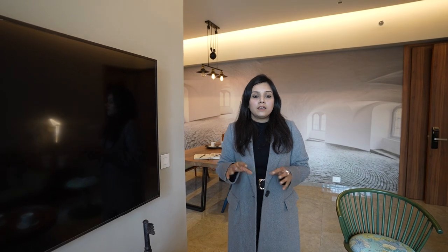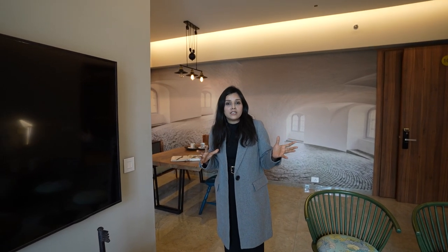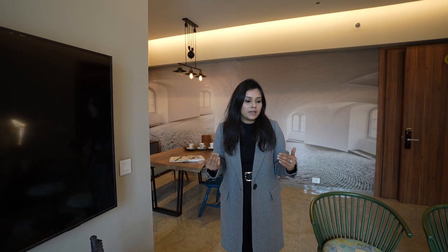There is a complete home automation system. We can control everything from a single device. For example, when I come home the lights will automatically switch on. The air conditioner will turn on at the set temperature, and we can also open the living room curtains through the system.